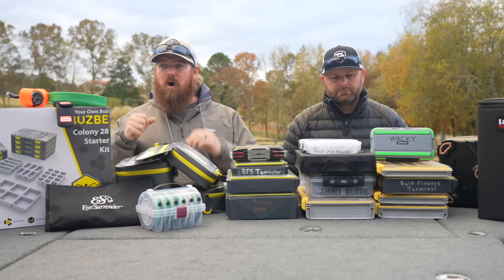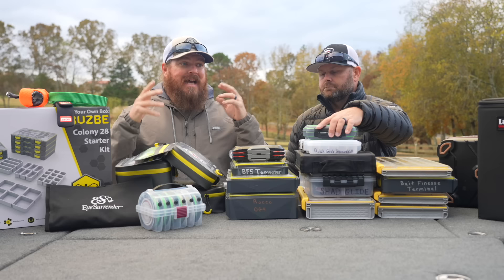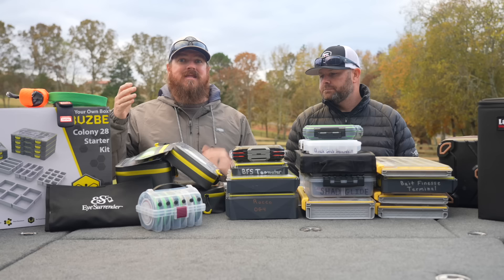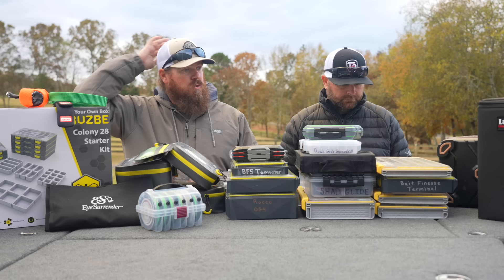Tackle Warehouse has got a sale running — it's Cyber Monday, so tackle storage items are included in that sale. We timed this to try and help you guys as much as we could. After this video we'll take a little bit of a break, then we'll jump right back into the buyer's guides again going all the way towards Christmas.